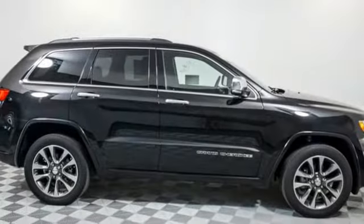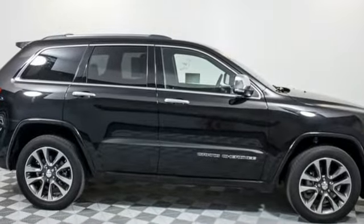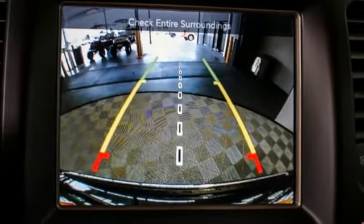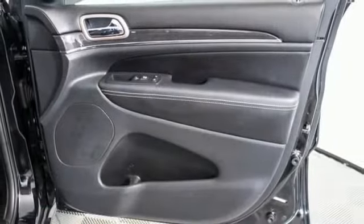Here's a 2017 Jeep Grand Cherokee. Forged from capability, bathed in luxury. This Grand Cherokee elevates your adventures. You'll look forward to every drive with features like these.